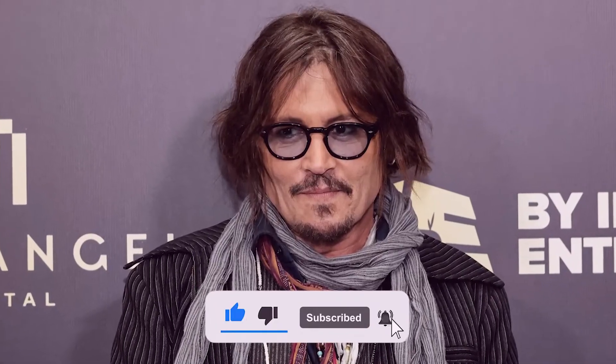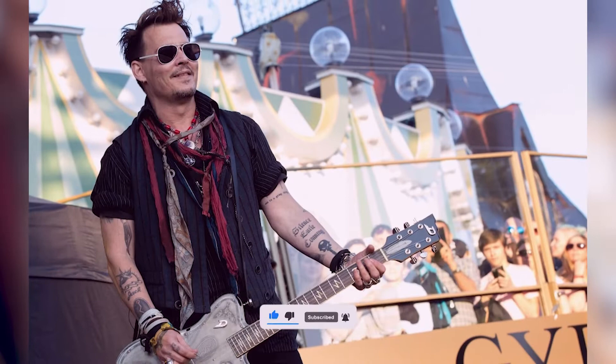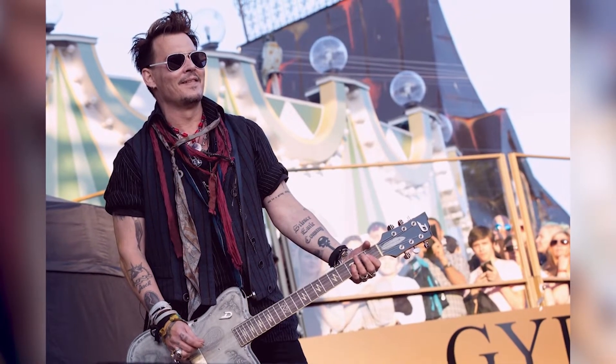Hello everyone and welcome to another video on our channel. In today's video, we'll be taking a deeper look into our superstar's guitar collection. You heard it right, so let's start our video.